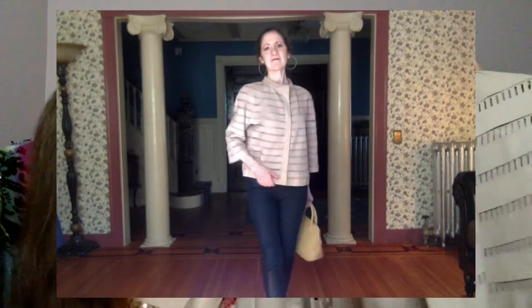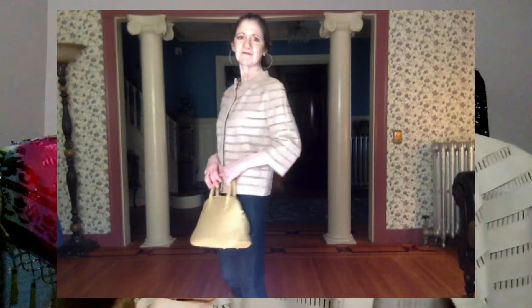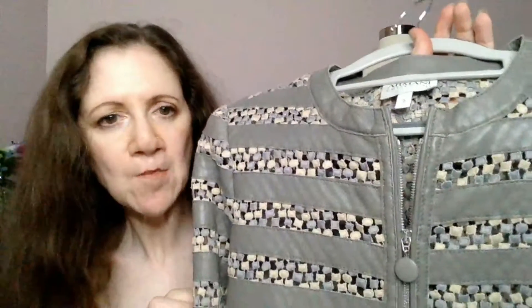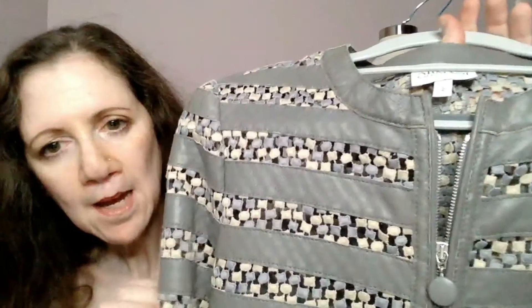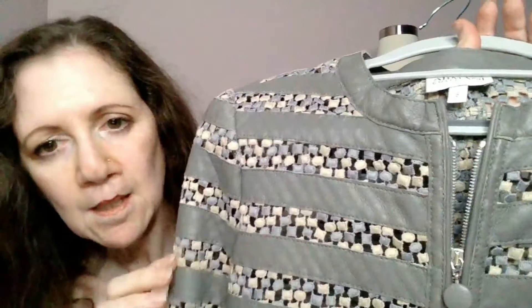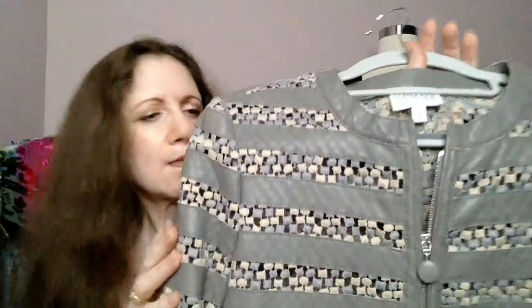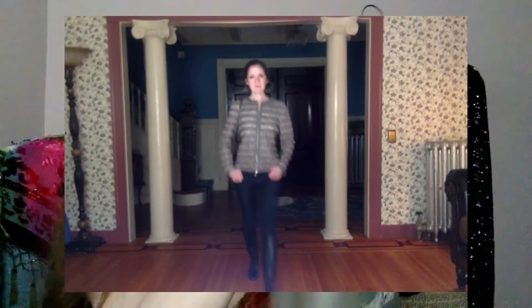As you can see in the video, I've paired it with my Aspinall of London bag, Level 99 jeans, and the vintage Kohan boots. I purchased another leather piece from eBay for $80. This jacket is just so unusual — there is this intricate construction of both fabric and leather. It's really different and really great for fall, winter, and spring.